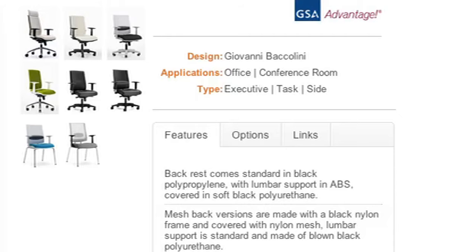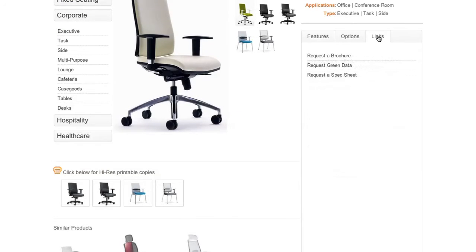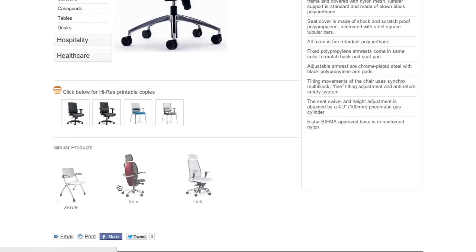Located at the top right-hand side is helpful product information including the designer, applications and the type of seating. Below this, you will find the product's detailed information including options, features and links. PDF versions of the brochures are available under links. Located at the bottom of the page, you can print off high-resolution copies of each product. At the very bottom of the page, complementary products are listed for customers who are looking for the same type of product for a different area of their workplace.